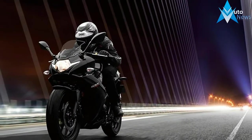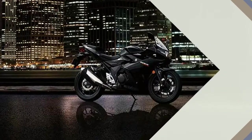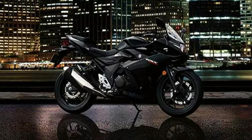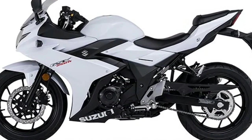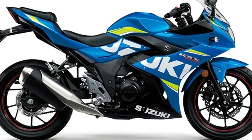Built to deliver the Katana's unique spirit to a new generation of riders, this sport bike has smart performance, engaging styling, and comfort features that will appeal to a broad base of enthusiasts. This approachable street sport bike features a proven twin-cylinder, fuel-injected engine wrapped in stylish full-fairing bodywork.